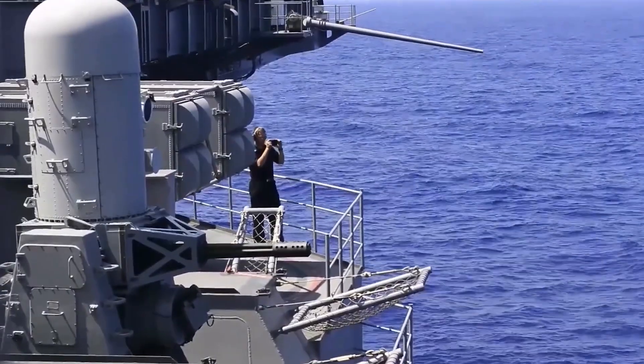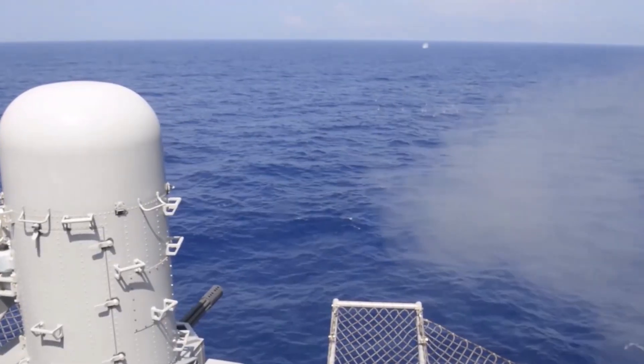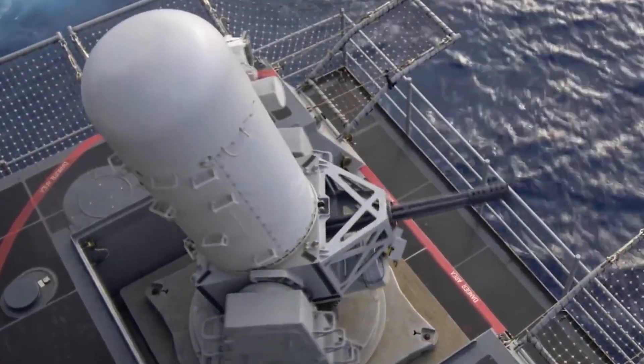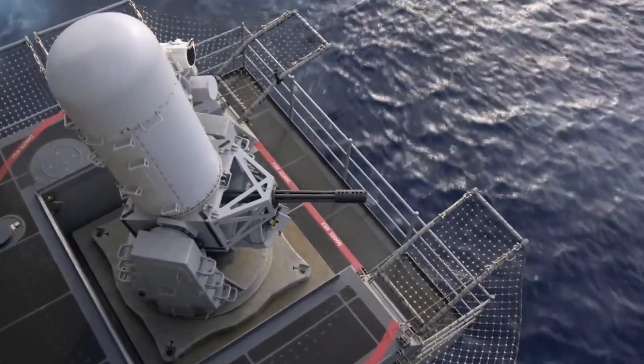The gun's rapid-fire rate and sheer volume of ammunition make it an intimidating sight for an enemy. The system is basically located on the flight deck of an aircraft carrier, often mounted on a pedestal or a turret to allow for 360-degree coverage.